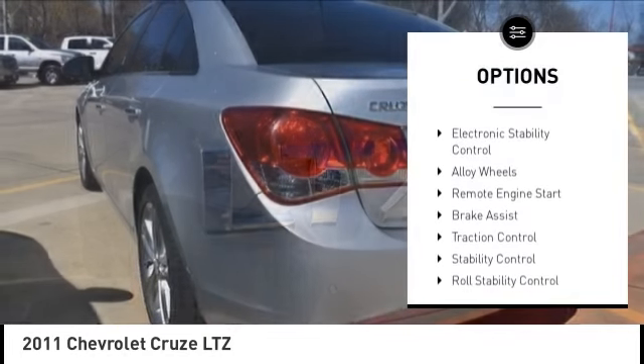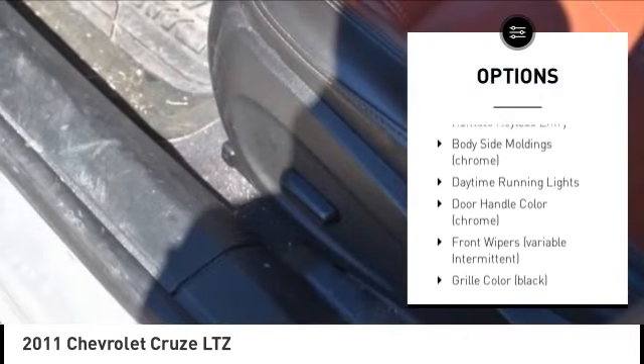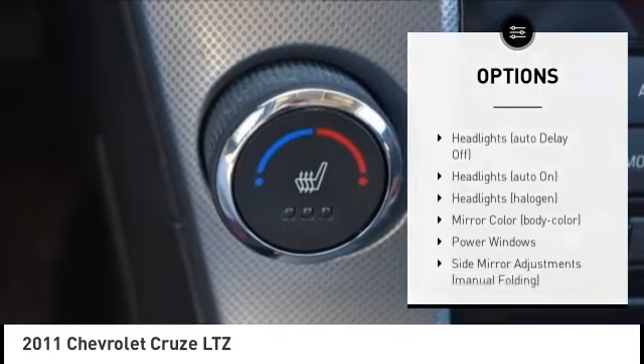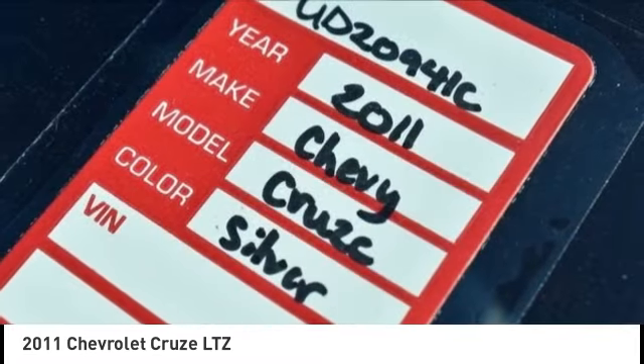Tire pressure monitoring system, electronic stability control, alloy wheels, remote engine start, brake assist, traction control, stability control, roll stability control, daytime running lights, remote keyless entry.